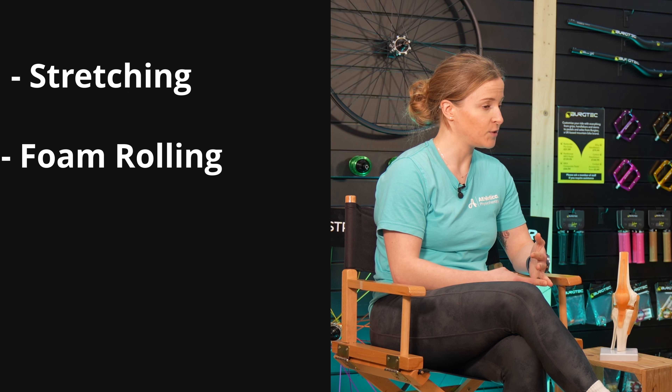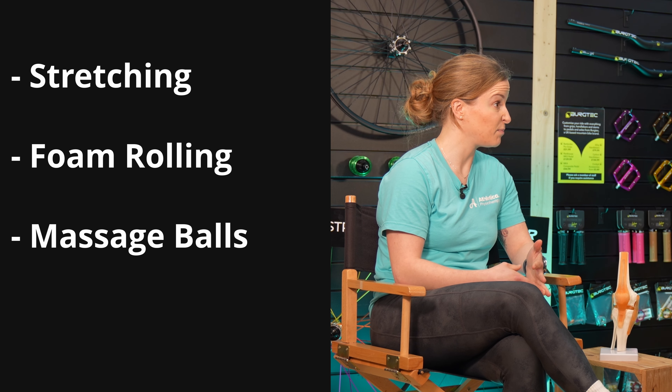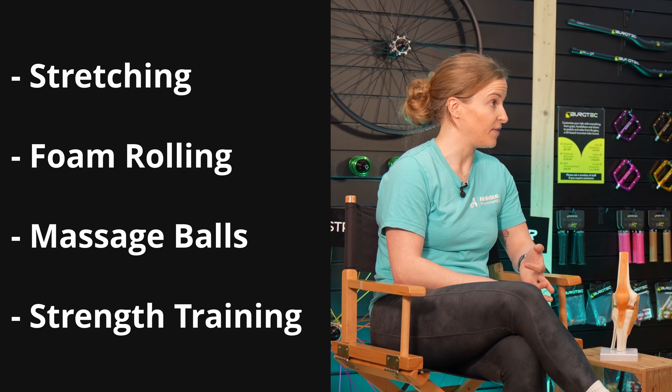Absolutely, so really when it comes to self-management, there's a few things I would look at doing. Some stretching, a little bit of management from foam rolling, massage balls and things like that, and strength training. There are three exercises I would really recommend doing that you can just do at home — you don't need any equipment and it takes 30 seconds, not much at all.